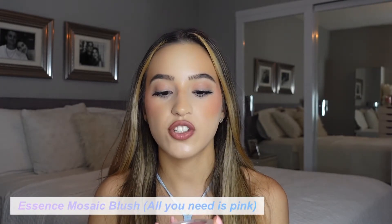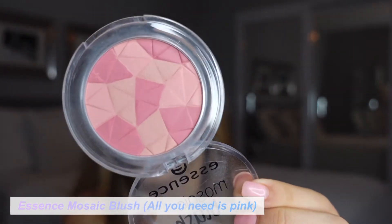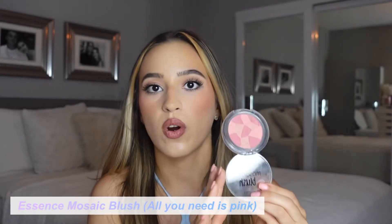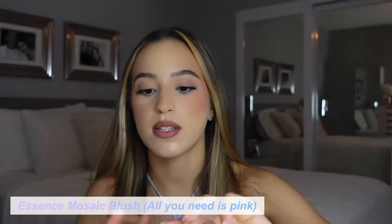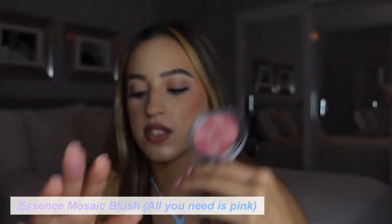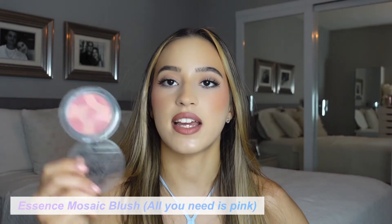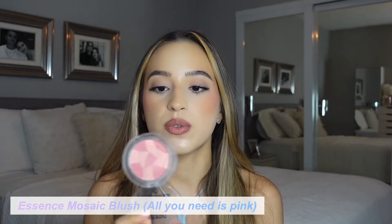The next blush I've been loving is the Essence Mosaic Blush in the shade All You Need Is Pink. This is supposed to be a dupe for the Dior blush — I don't know if it is or not, but I love this shade. I'm going to swirl it together so you can see exactly what color it comes up as. It's a lighter blush, so I'd use this more on natural makeup days. It has a nice velvety finish — not shimmery or matte — which I absolutely love, and you can't beat the price.